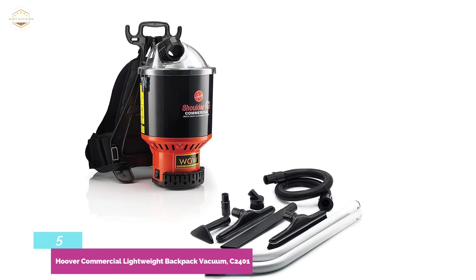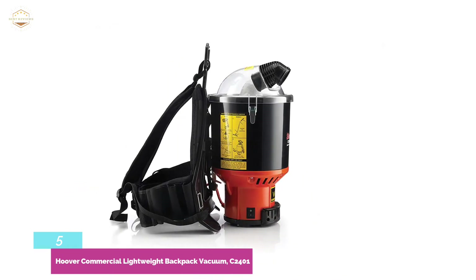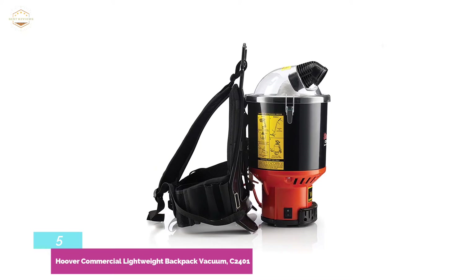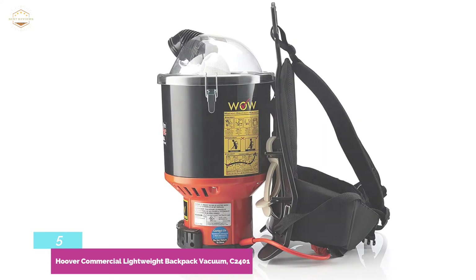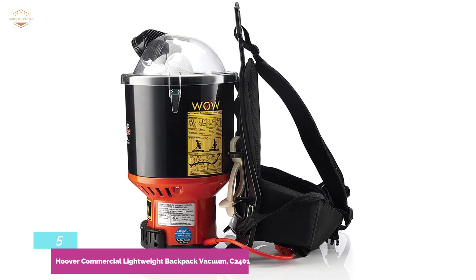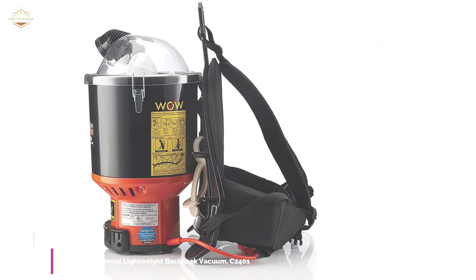This backpack vacuum includes 2 dusting brushes, 6 crevice tools, 11 turbo floor tools, and 4 upholstery tools. It's a powerful vacuum cleaner that can capture up to 99.97% of particles of 0.3 microns or less with its HEPA filter. It is also very efficient for cleaning allergens such as dust mite debris, dust mites, pollen, and more — which get trapped inside and cannot escape.